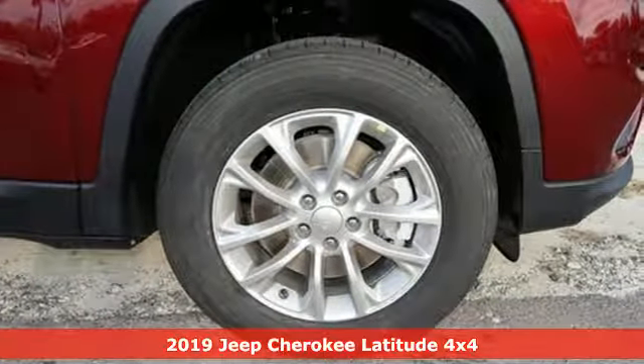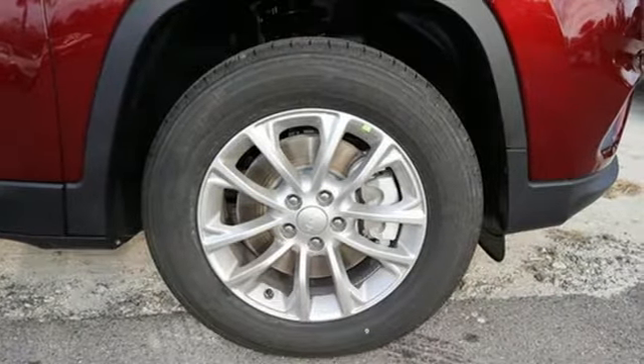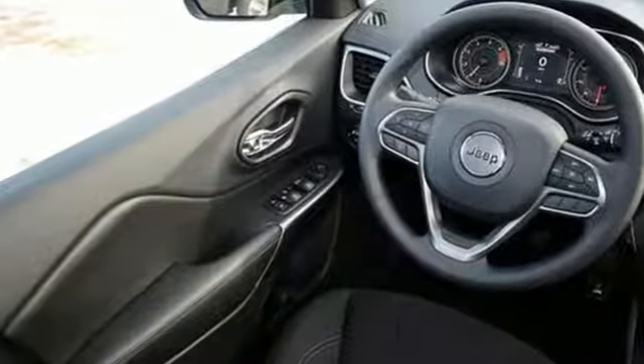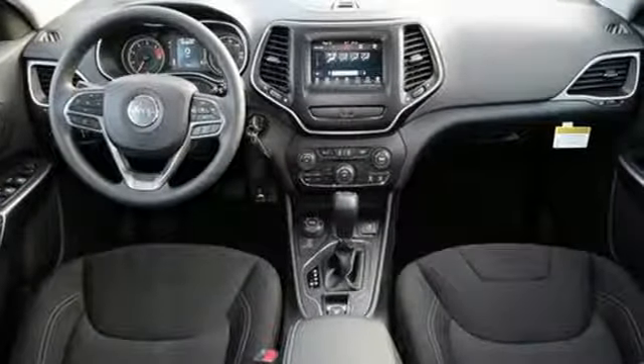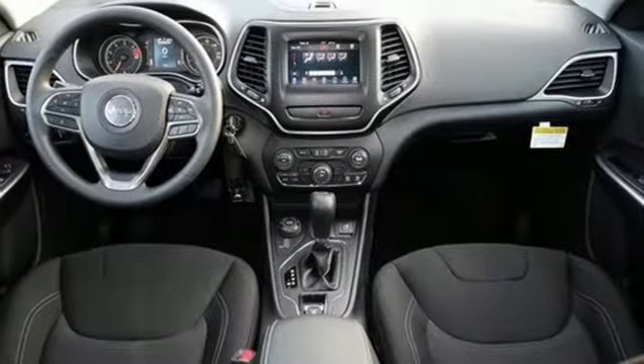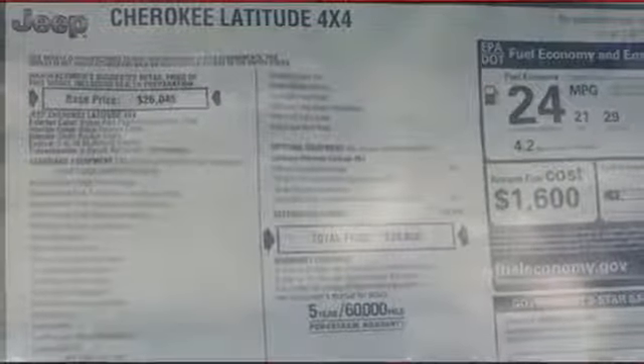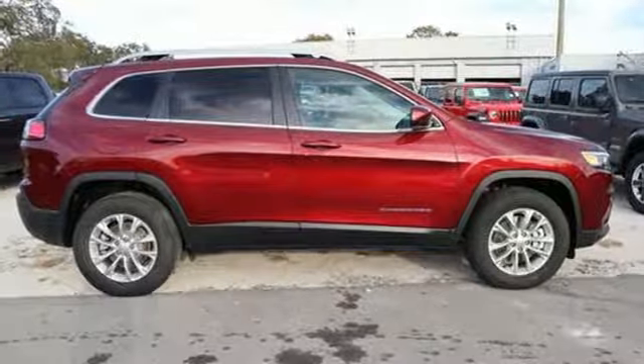Features include inline four-cylinder engine, manual tilting steering column, streaming audio, configurable instrument gauges, manual telescoping steering column, power heated mirrors, external memory control, active grille shutters, wireless phone connectivity, and automatic transmission.